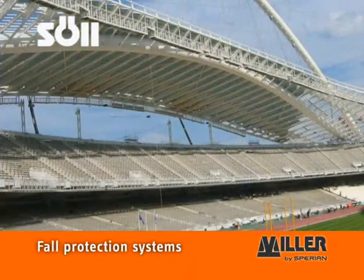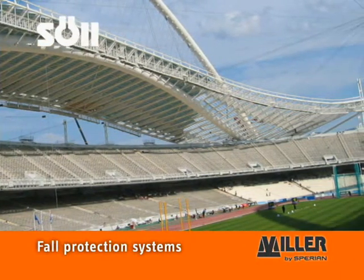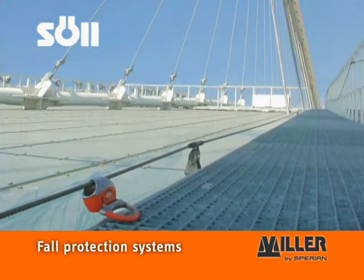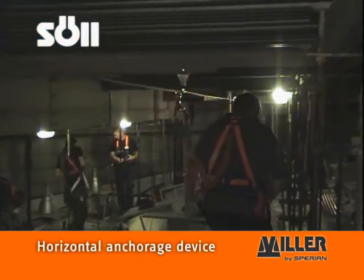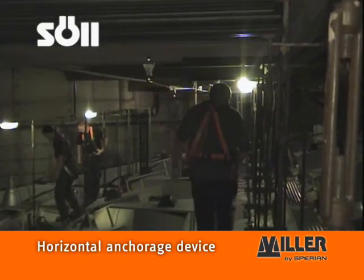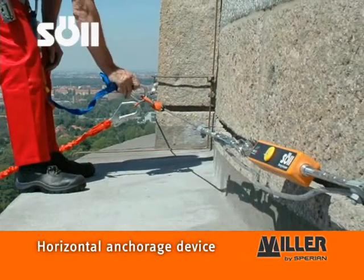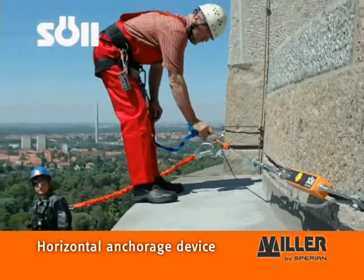When it comes to manufacturing permanent fall arrest ladders and horizontal fall protection systems, Zoll is a recognized worldwide leader. Horizontal anchorage devices are always used when working in places where there is a danger of falling and where collective height access systems such as steps or railings are not a viable option.